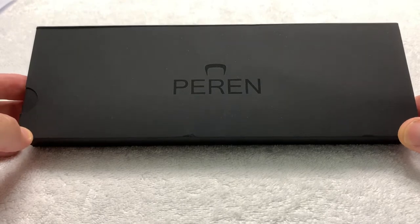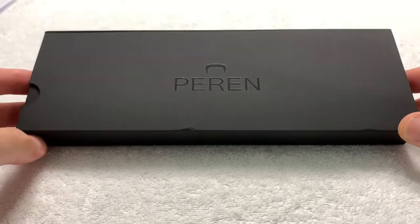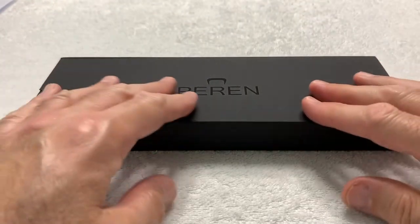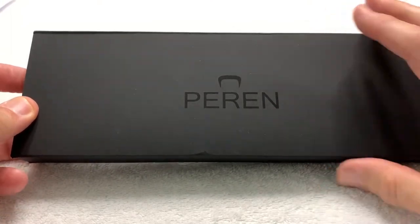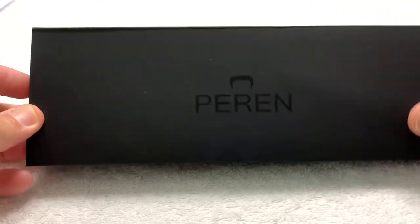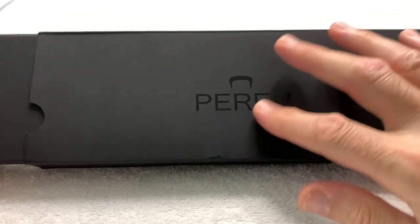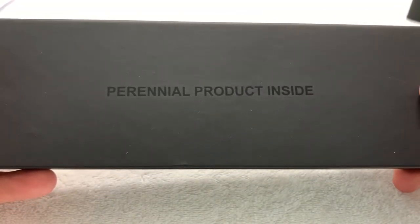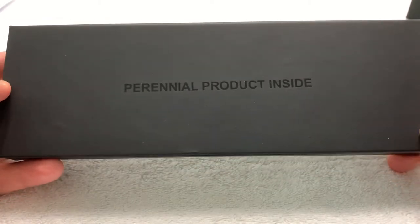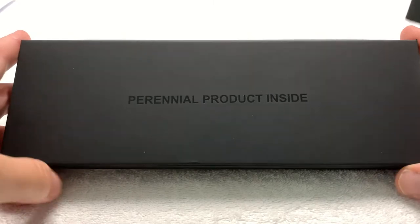This watch is a Perrin — P-E-R-E-N, Perrin. Very interesting packaging: black-on-black printing on the black case, though it's a little shinier so you can actually read it. After you get out of the sleeve, the top of the box says "Perennial Product Inside."